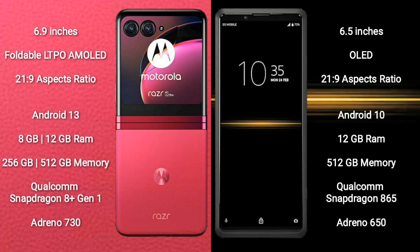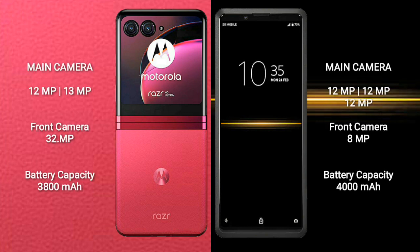Motorola RAZR 40 Ultra comes with 8GB and 12GB RAM and 256GB internal storage, Qualcomm Snapdragon 8 Gen 1 processor and GPU Adreno 730. Sony Xperia Pro comes with 12GB RAM and 512GB internal storage, Qualcomm Snapdragon 865 processor and GPU Adreno 650.